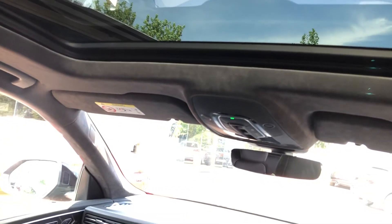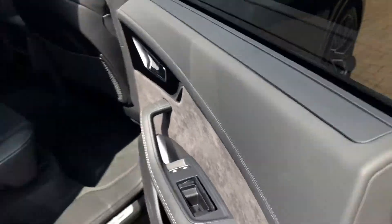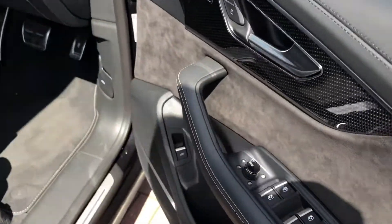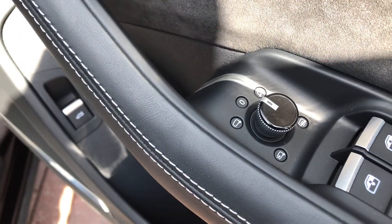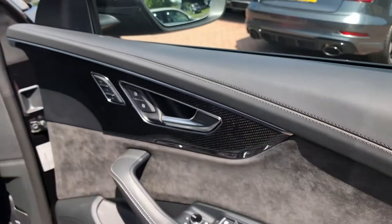This car also comes with a gorgeous panoramic glass sunroof to help flood the car with natural daylight, adding to the already spacious and airy feel inside. As we move on into the front of the car, you can see we have a small dial on the door that is used to electronically adjust the wing mirrors, and we get some nice contrasting silver trim and door handles.